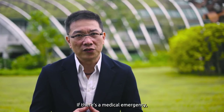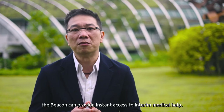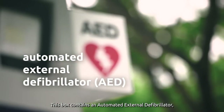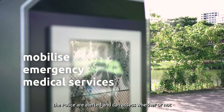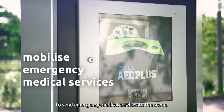If there is a medical emergency, the beacon can provide instant access to interim medical help. This box contains an automated external defibrillator, or commonly known as the AED. When the box is opened, the police are alerted and can assess whether or not to send emergency medical services to the scene.